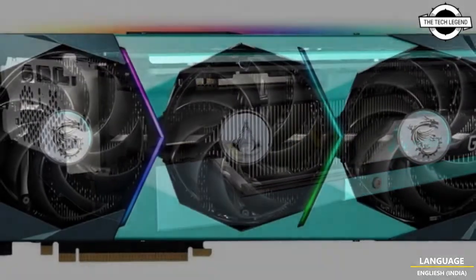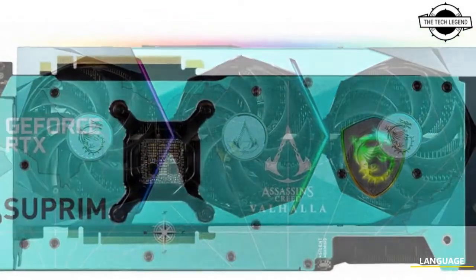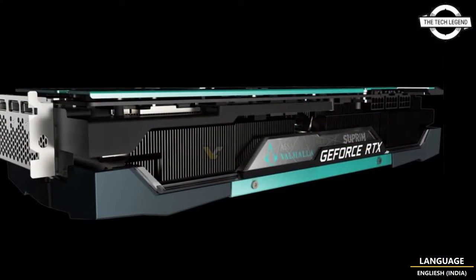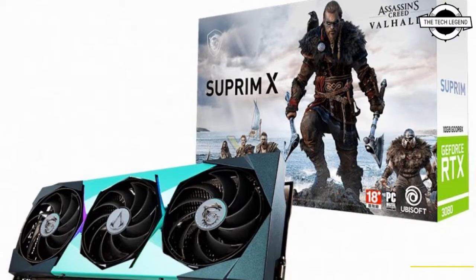The card is based on the GeForce RTX 3080 10GB GPU SKU, and it comes with a completely different color theme inspired by the game Assassin's Creed Valhalla by Ubisoft. The customization involves new colors applied to the shroud and backplate, as well as special edition logos on the side.